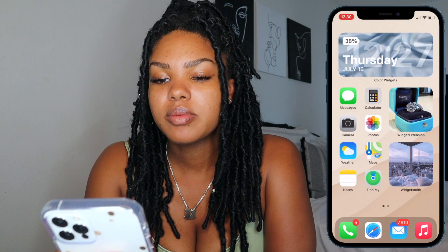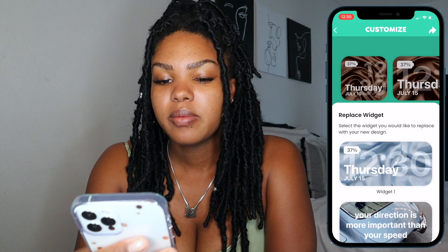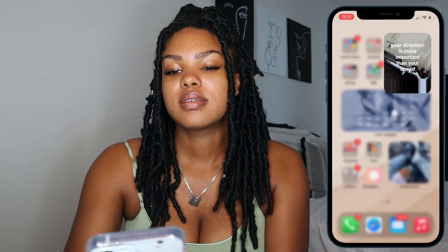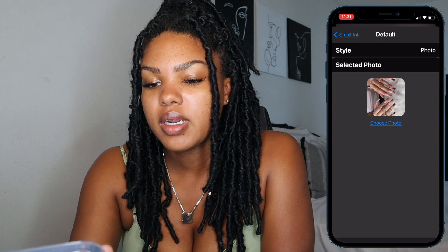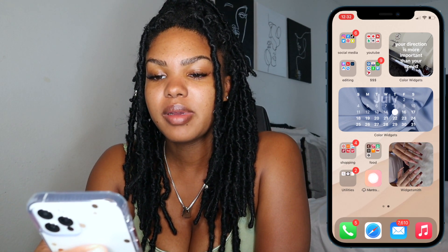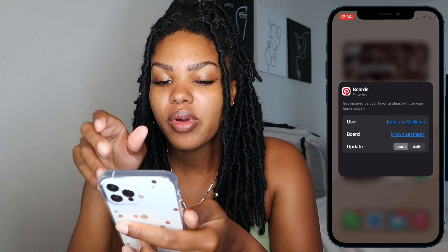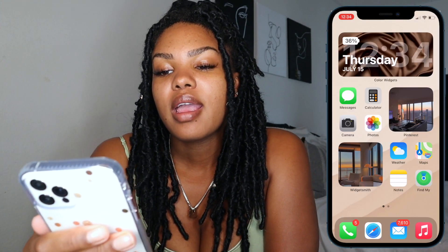So if I'm going to set this as my home screen, I think I'm going to change this widget to a brown silk photo instead of the blue. I'm going to change this other widget to a cream beige-looking car, very similar to the blue one I just had. This app is Widget Smith. Pinterest has widgets now, so you can choose a board — I want to change it to my brown aesthetic board — and it's going to update either hourly or daily with a different picture from that board. I like to do mine hourly.